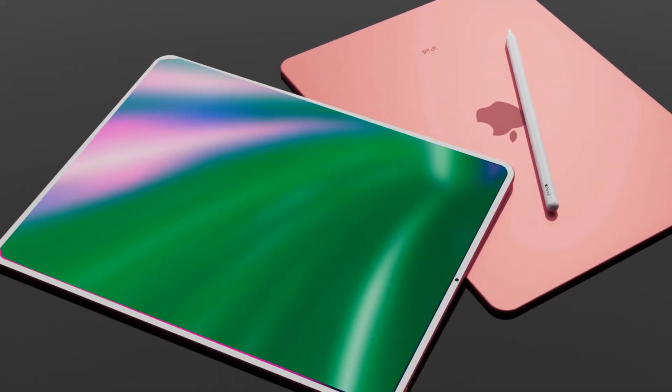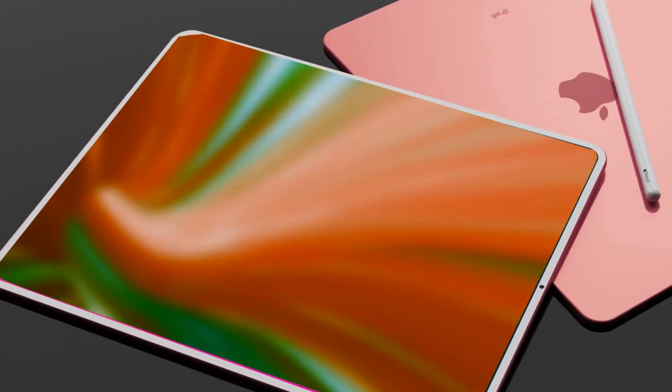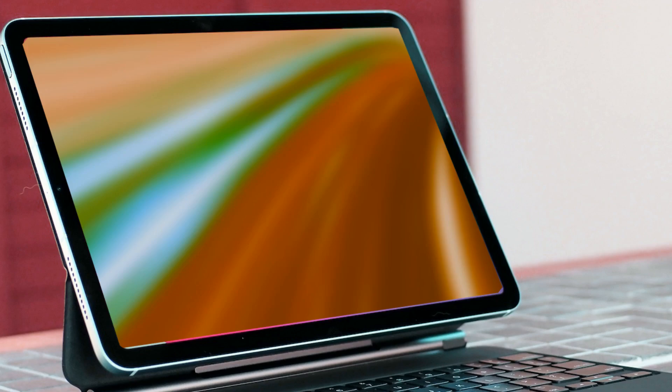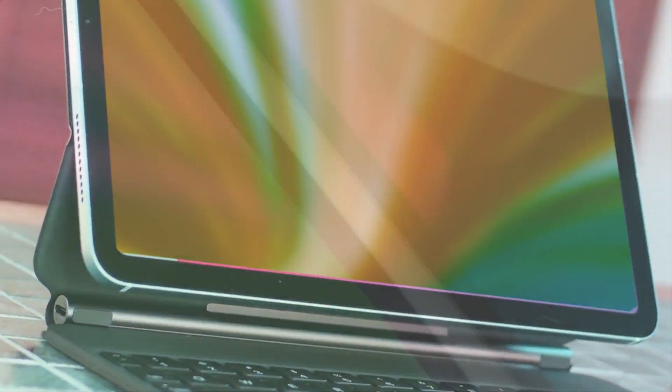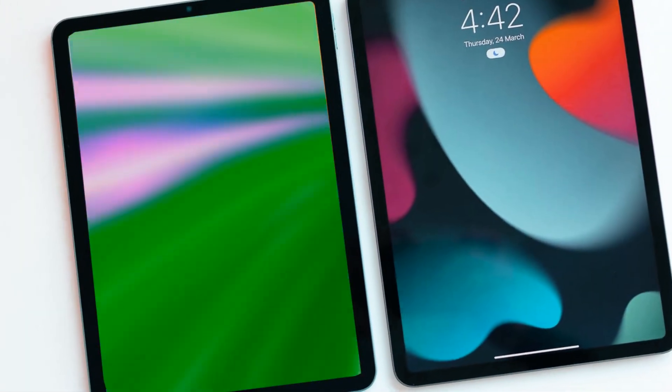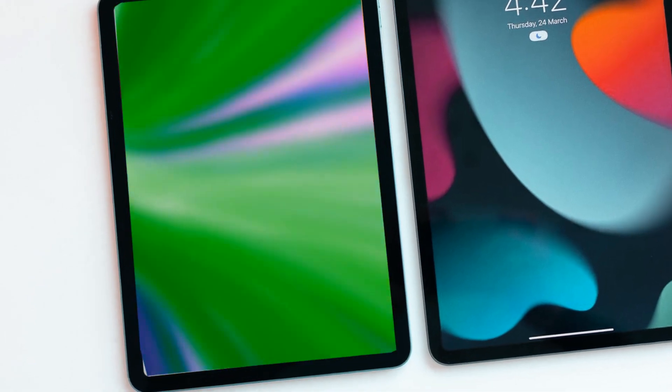Prepare yourselves for the upcoming wave of Apple innovation. In today's video, we'll dive deep into the latest leaks and rumors surrounding the highly anticipated 2024 iPad Pro, iPad Air, and iPad Mini 7. There's a whirlwind of exciting changes coming our way, and March 2024 seems to be the date to mark on your calendars.